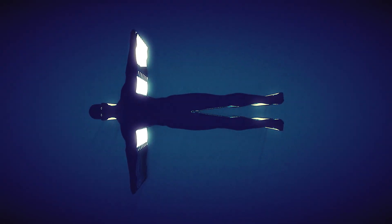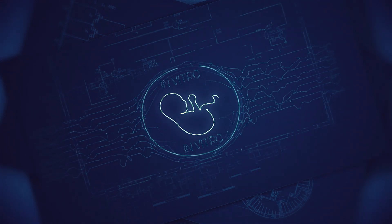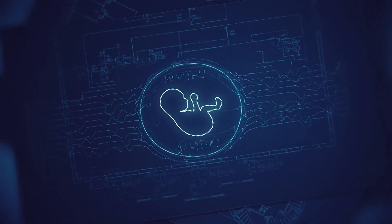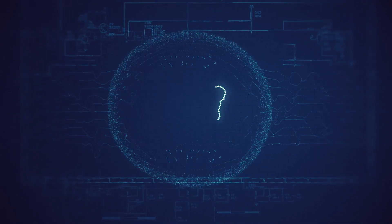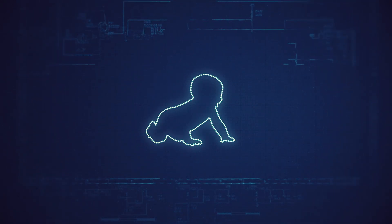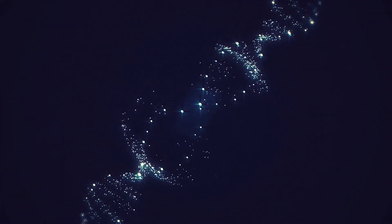CRISPR's ability to repair may be most important at the beginning of life. Edit the genome of a very early embryo — one created by in vitro fertilization — and couples who carry disease-causing mutations may be able to have children who are spared from them. Once a child is born with a genetic disease, such as Huntington's or Tay-Sachs, it is more difficult to use CRISPR to treat it.